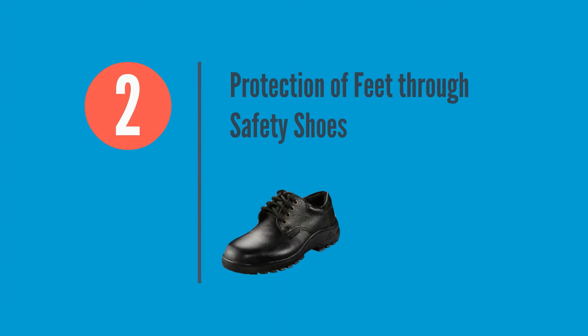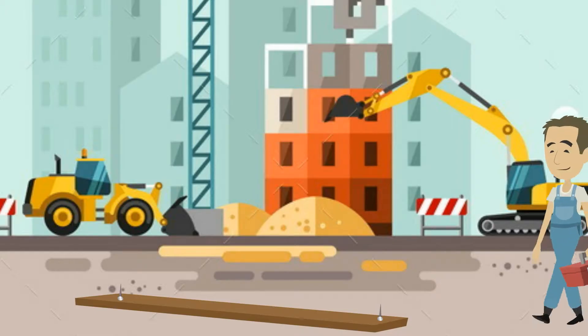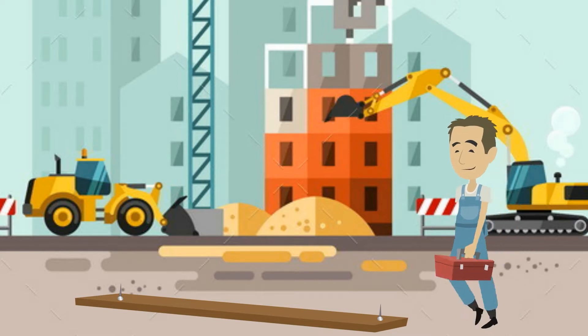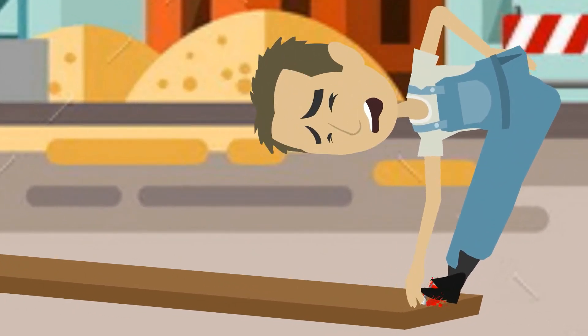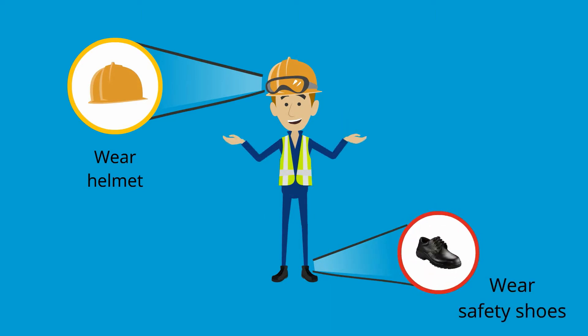Protection of Feet Through Safety Shoes. Workers and officials are exposed to potential injury hazards at construction sites and should wear safety shoes with hard toe at all times.